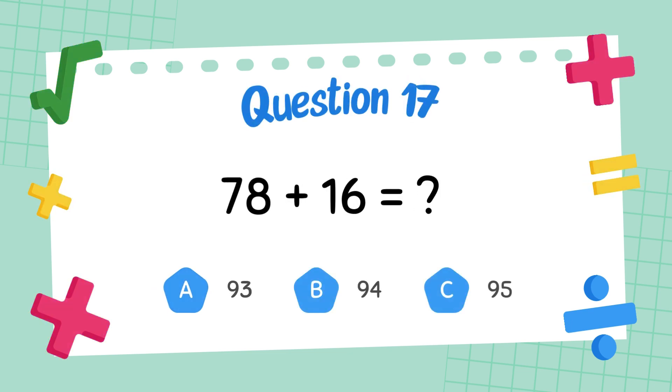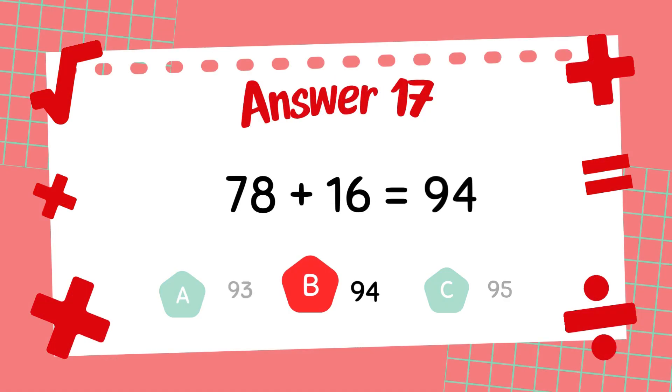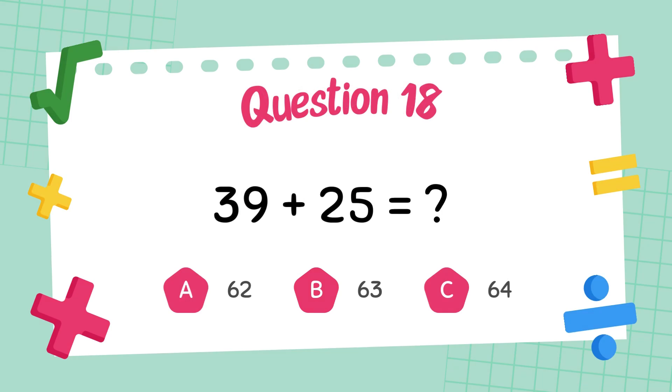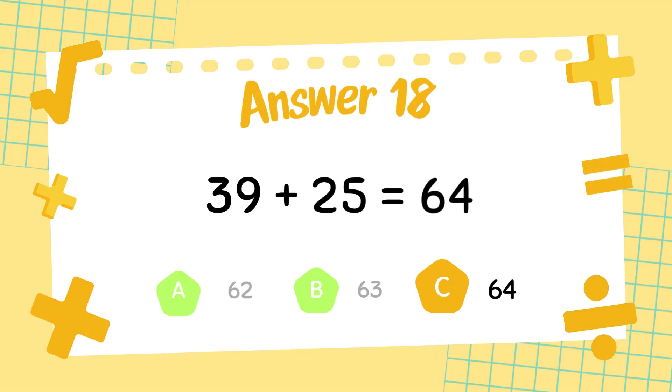What is 78 plus 16? The answer is 94. What is 39 plus 25? The answer is 64.